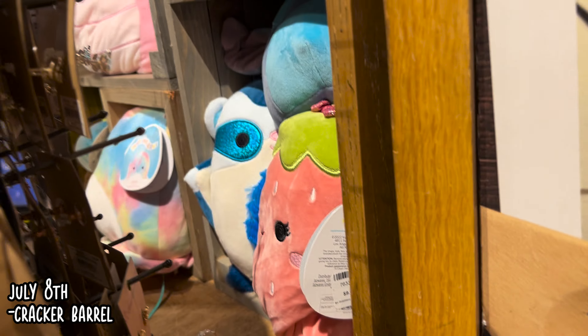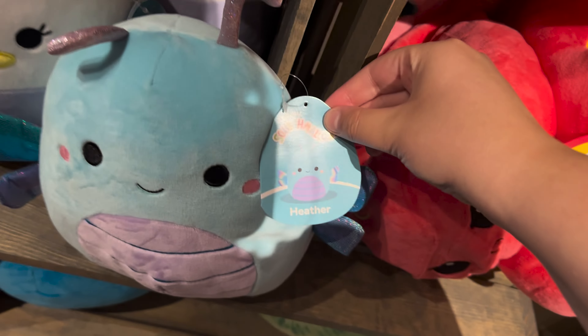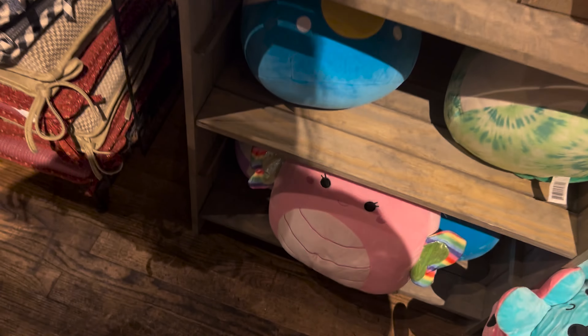Next up is Cracker Barrel. With this Cracker Barrel, they have a whole bunch behind the counter, so it's kind of awkward to get a clip of it. But this is the other section in Cracker Barrel that they did have.